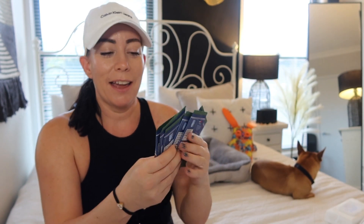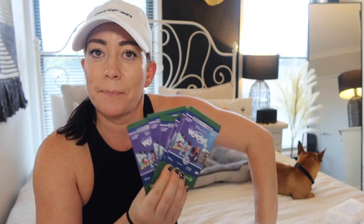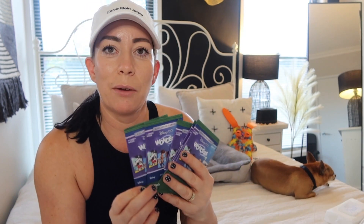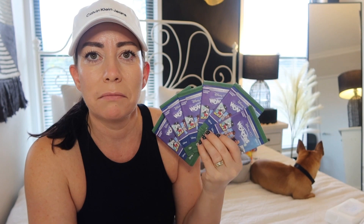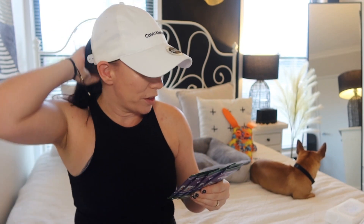Hi guys, welcome back to my channel, thanks for tuning in. If you're new here, I'm so pleased you joined us. Today I have something I got at Woolies — I didn't realize they were doing a promotional thing, but if you spend $30 you get a pack of Disney 100 year anniversary wonders cards. I was really curious to see what's in these. Let's dig in and see what these are all about.